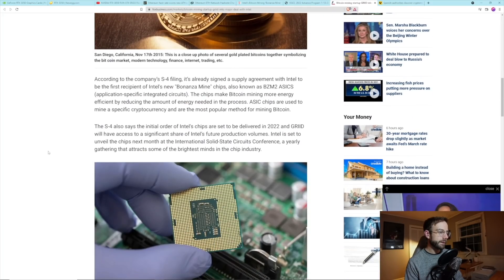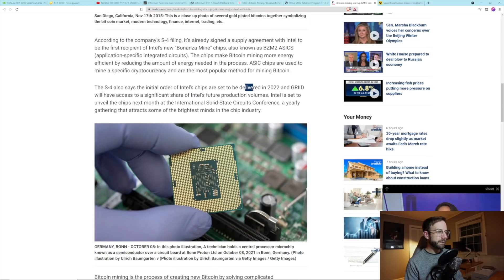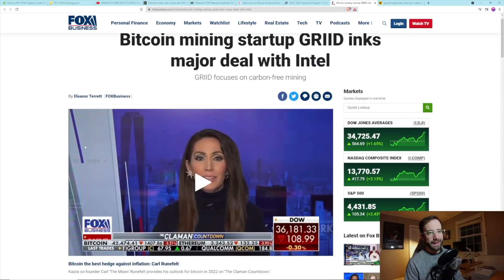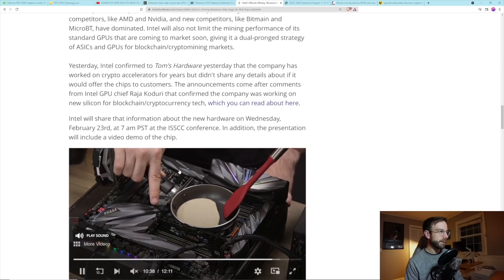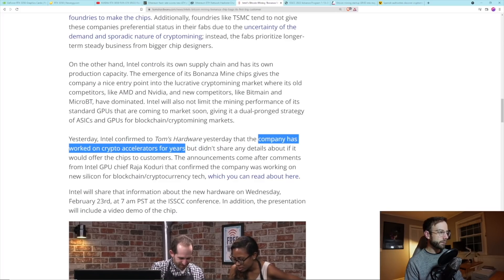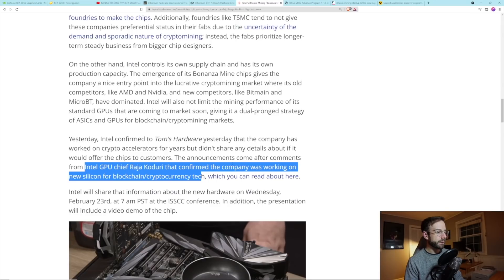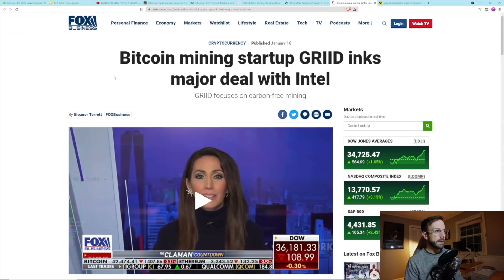Over on the Fox Business article, you can see Intel didn't make the BZM2 ASIC deal with Grid yet — they're set to be delivered in 2022. So Intel's making ASICs and they have a partner to sell them to already. Going back to the original article, Intel confirmed that the company has worked on crypto accelerators for years but didn't share details about offering chips to customers. The announcements come after comments from Intel GPU chief Raja Koduri confirming the company was working on new silicon for blockchain and cryptocurrency tech. They're not being shy about it — they're getting involved. I'm really excited to see how this unfolds and what it means for the space.